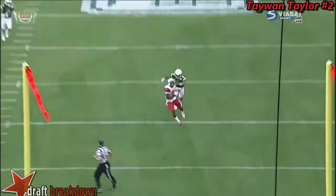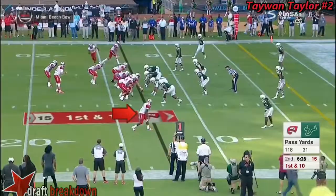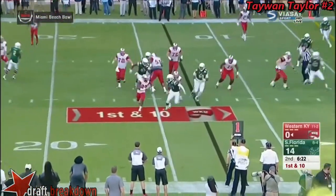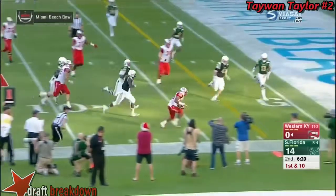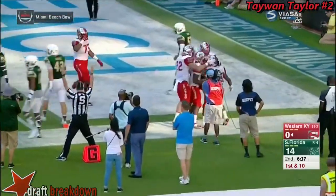He had the defender beat by at least five yards, he had to wait on the throw. And that's a throw that Dowdy normally... A 53-yard pickup puts him in the red zone at the 13-yard line. A little misdirection handoff — this is Wales getting into the end zone. Touchdown, WKU.